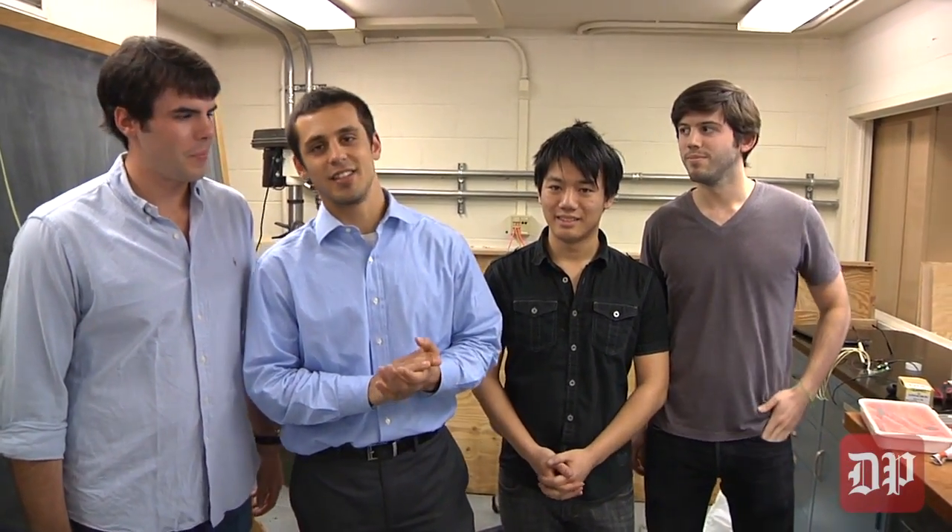I'm Blake. I'm Drew. I'm Jason. I'm John. And our senior design project this year is going to keep you awake.